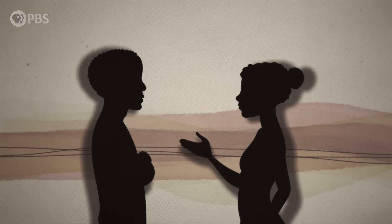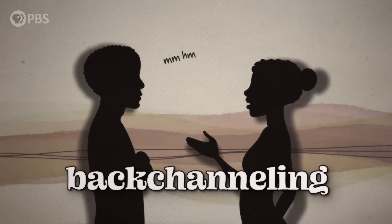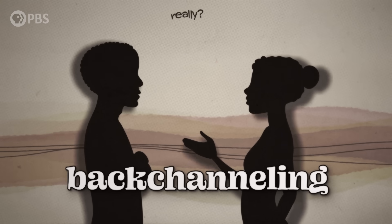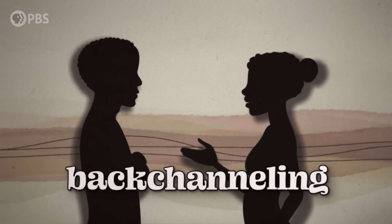Synchronous communication also gives us immediate feedback when our conversation partners use backchanneling. Nodding, saying "mm-hmm," "okay," or "really" while other people are speaking gives them real-time confirmation that they're being heard and understood.